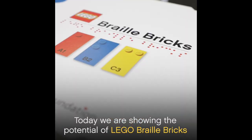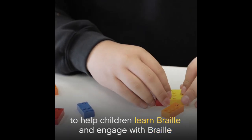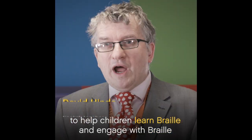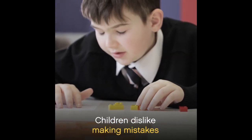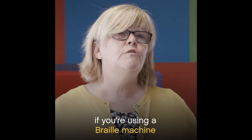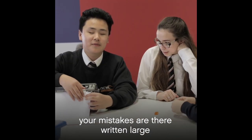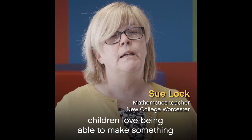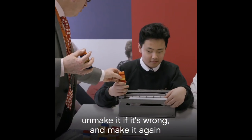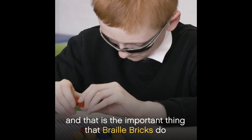What we are doing here today is showing the potential of LEGO Braille bricks to help children learn Braille and to engage with the process of Braille. Children dislike making mistakes — if you're using a Braille machine, your mistakes are there, written large. Children love being able to make something, unmake it if it's wrong, and make it again. And that is the important thing that Braille bricks does.